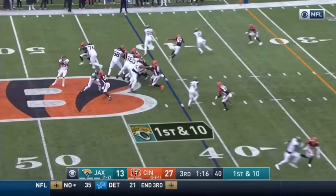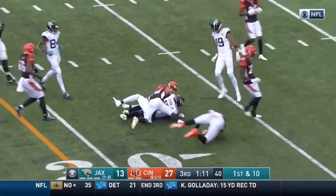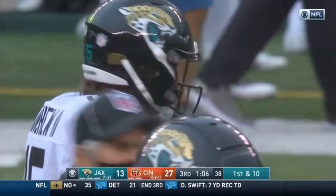Happy to be together again with Jay Gruden. Here's Chark, and he's inside the 30-yard line. Now he's down to the 28-yard line.